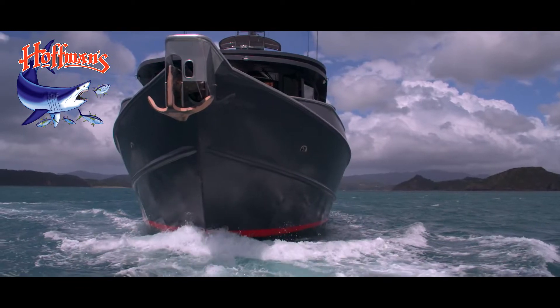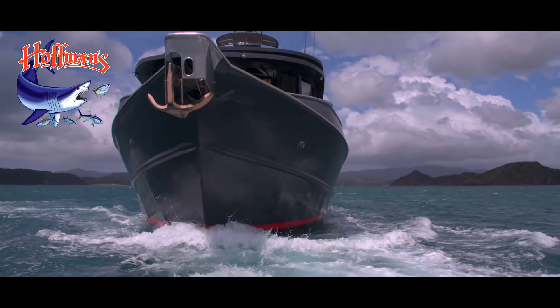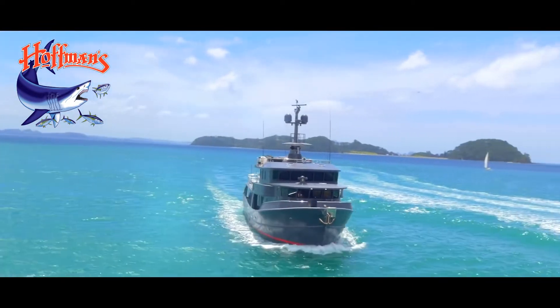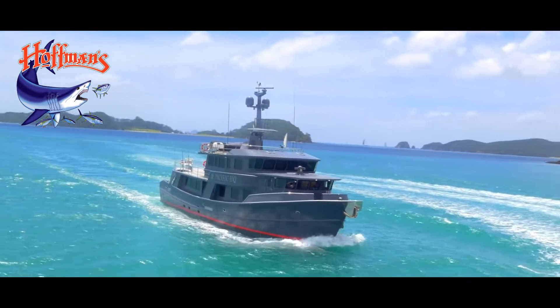Propspeed reduces fuel consumption. Any growth on your boat's running gear will increase resistance, decreasing speed. When this is compensated for by increasing the engine power, you'll burn more fuel.